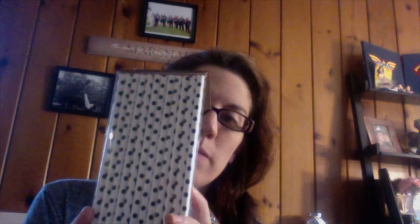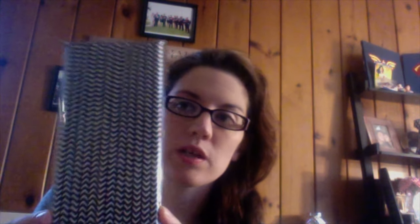I got two packages of straws — white with black polka dots, a dollar, and a chevron black and white print, also a dollar. I just love to have these on hand; I think they're super cute. And that is it for my small Target dollar spot haul. I'm sure I'll have another one pretty soon. I also know I'm going to do an after-Valentine's Day clearance haul, because that's when I like to buy Valentine's Day things. I'll see you guys next time. Bye!